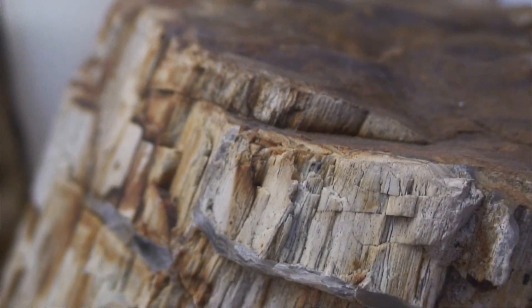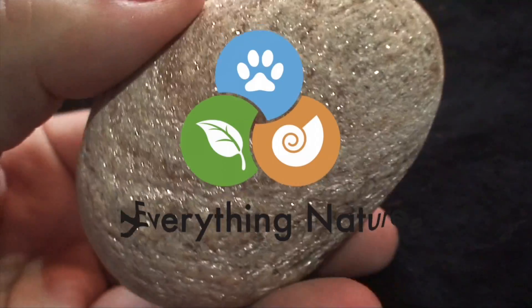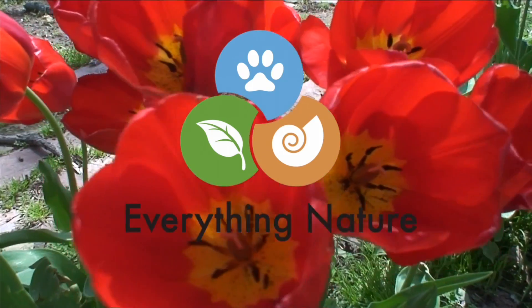Hello everybody, I'm Lonnie with Everything Nature. Today I'm just going to show you a few of my favorite fossils in my own personal collection. As you may have noticed behind me in almost every episode, I have a pretty nice collection of natural artifacts. A lot of them are fossils.